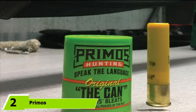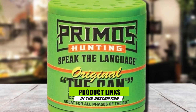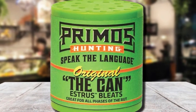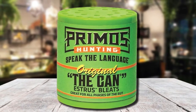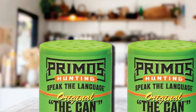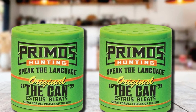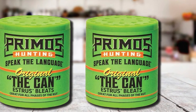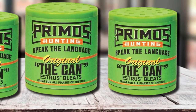Moving on to number two, we have Primos The Original Can. Primos Hunting is a well-known company that has been manufacturing deer calls for years. Their best-selling deer call is the Original Can with grips. It is one of the best deer grunt calls as it has a perfect estrus bleat — the sound that signals to a buck that a doe is ready for breeding. When you blow into the can, you're sure to attract several deer species such as whitetail, blacktail, and mule buck.